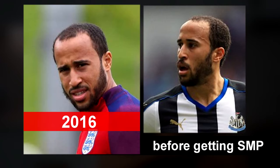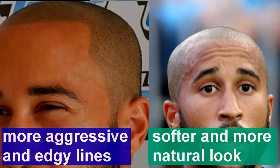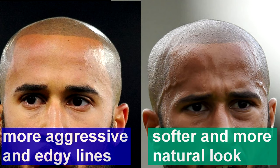In late 2016 or early 2017, he decided to get a scalp micropigmentation. As for the design, you can see that he decided to give a much more pronounced frame to his face and temples. On some photos it looks too aggressive to me, while on some photos it looks very natural — let me know in the comments how you like it. In general, photos with more light make his SMP look softer and natural, while darker photos accentuate an edgy, almost painted look.